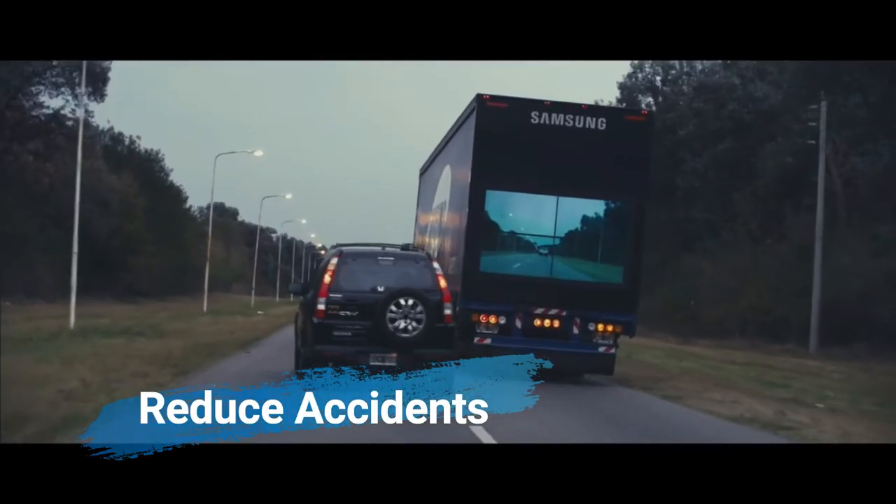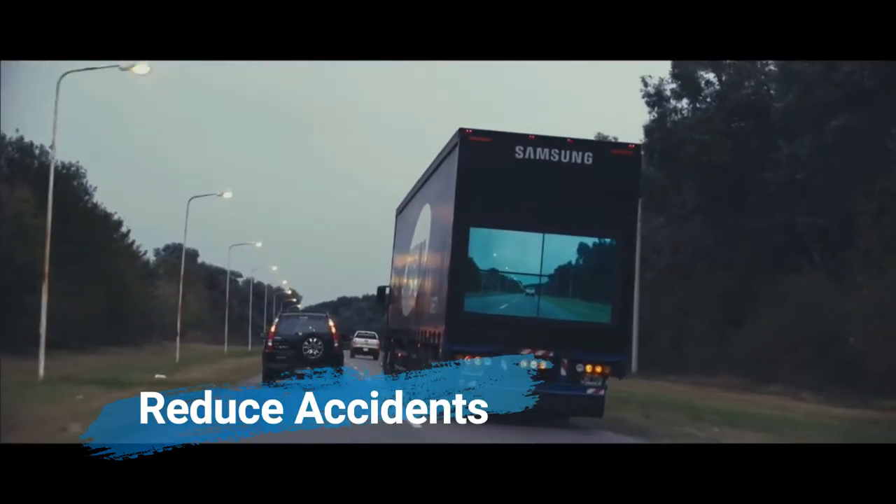Another benefit of the safety truck is that it may lessen the danger of accidents caused by sudden braking or crossing animals.